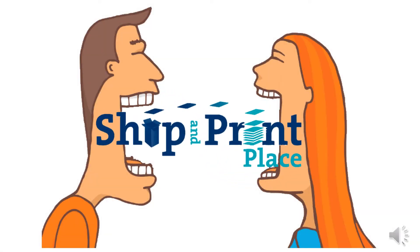Here at Ship and Print Place, we've really got people talking. I've heard a lot goes on at the Ship and Print Place in Tredavon Square. Oh, they really make life easier for busy people.